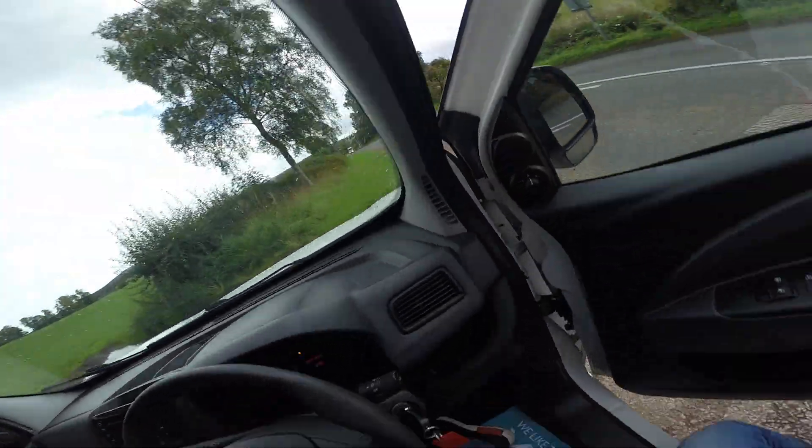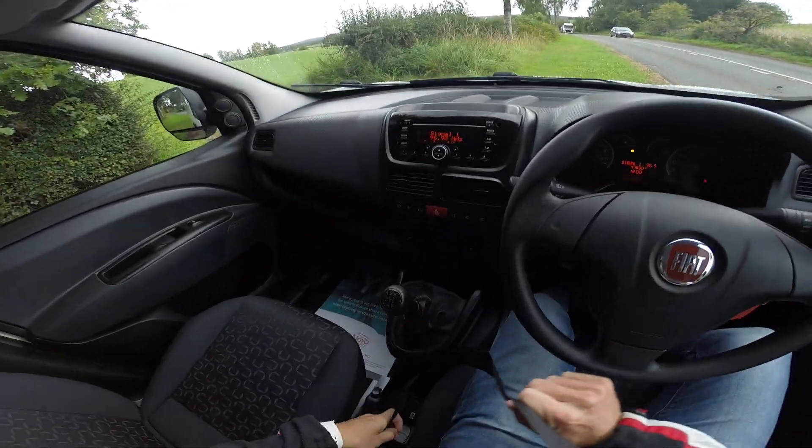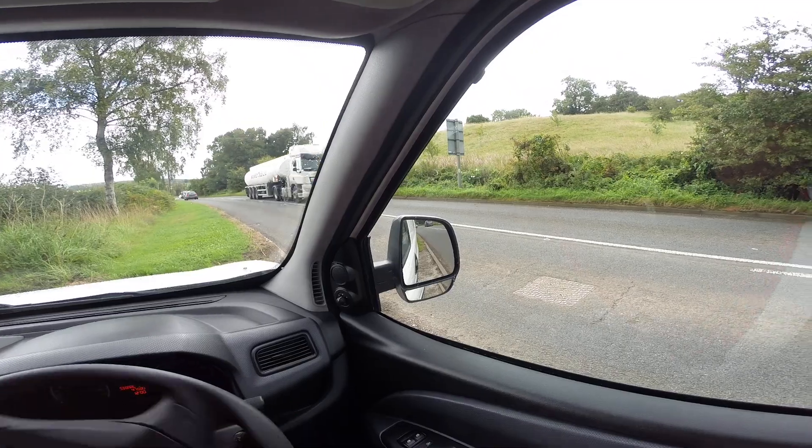We're going to test for a few things like the steering, the clutch, gearbox, cabin noise, road noise, acceleration and brakes.